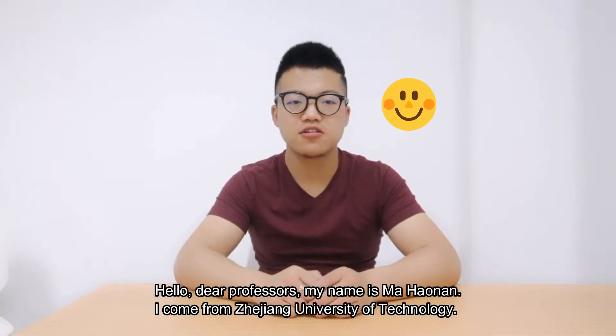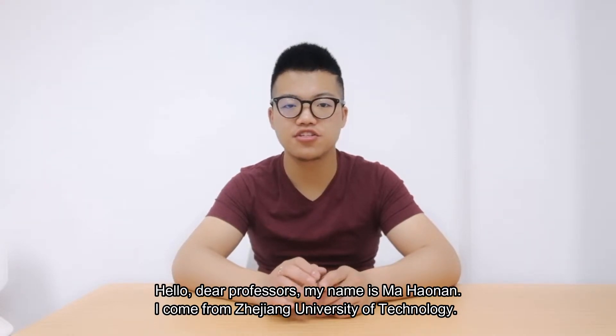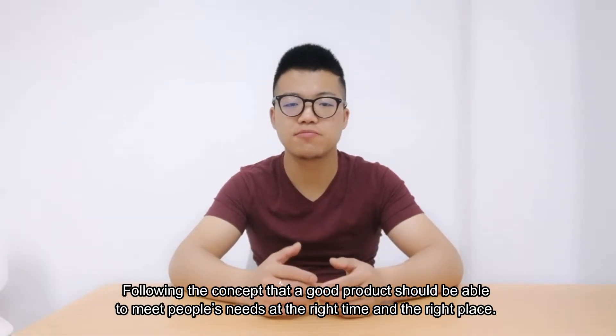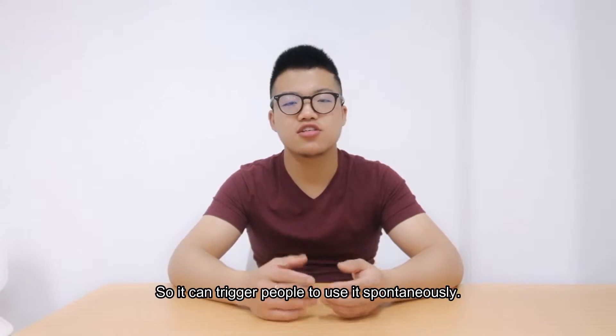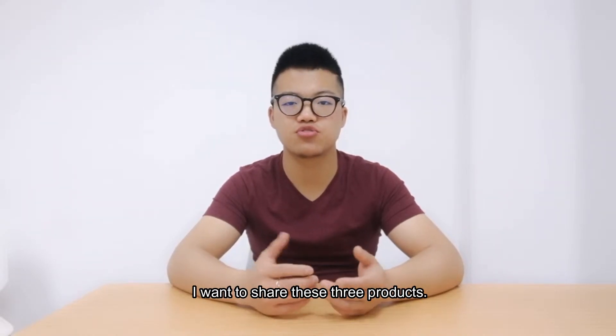Hello, dear professors. My name is Ma Hongnan. I come from Zhejiang University of Technology. Following the concept that good products should be able to meet people's needs at the right time and the right place, so it can trigger people to use it spontaneously, I want to share these three products.